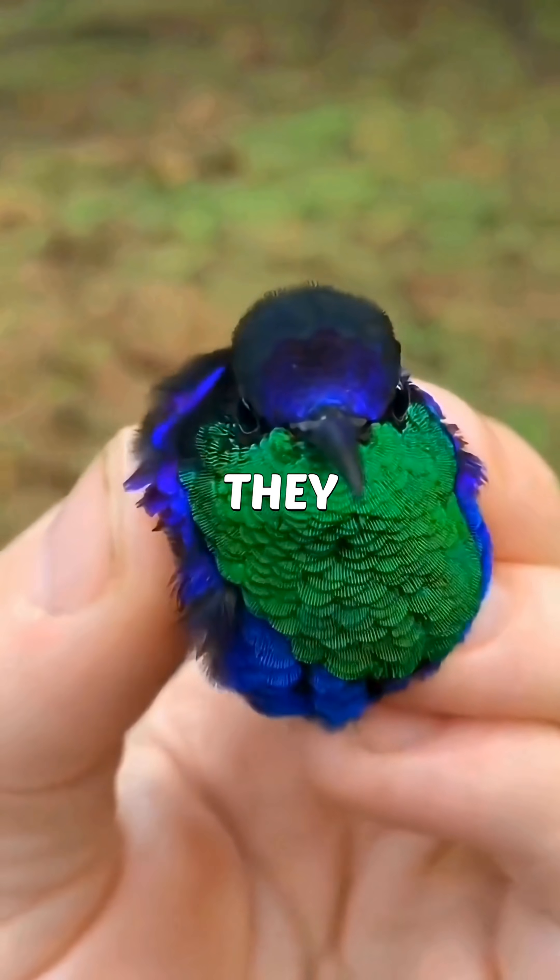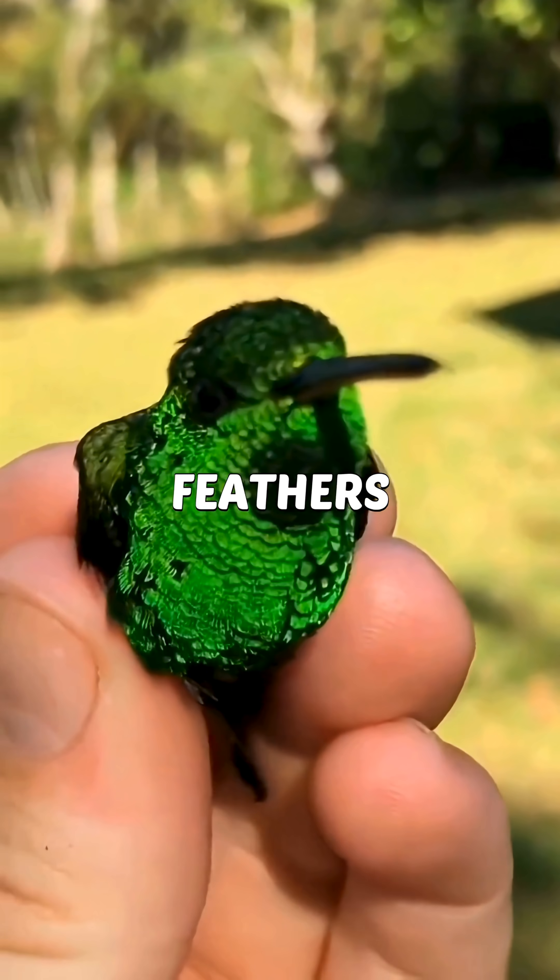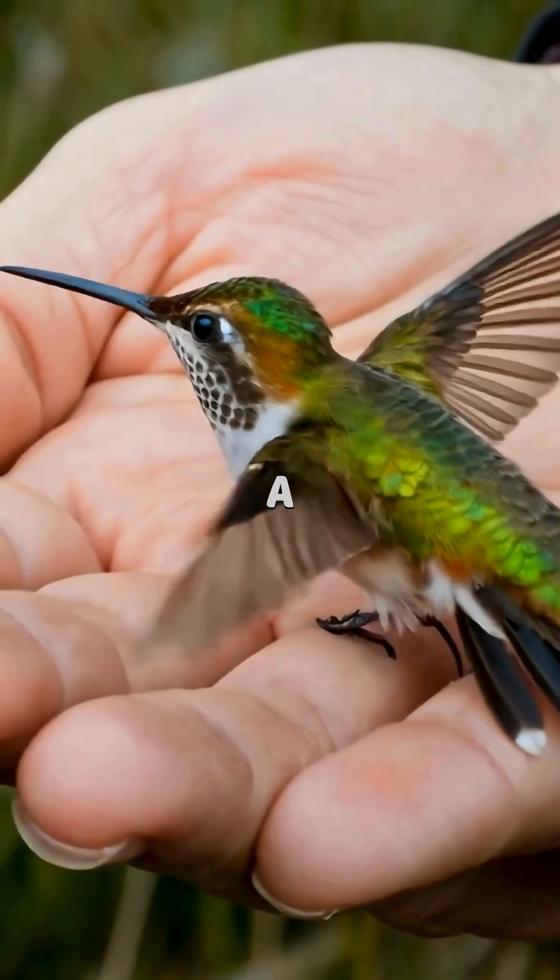Those rainbow colors? They aren't real pigments. Its feathers bend light like tiny prisms, turning it into a flying jewel.